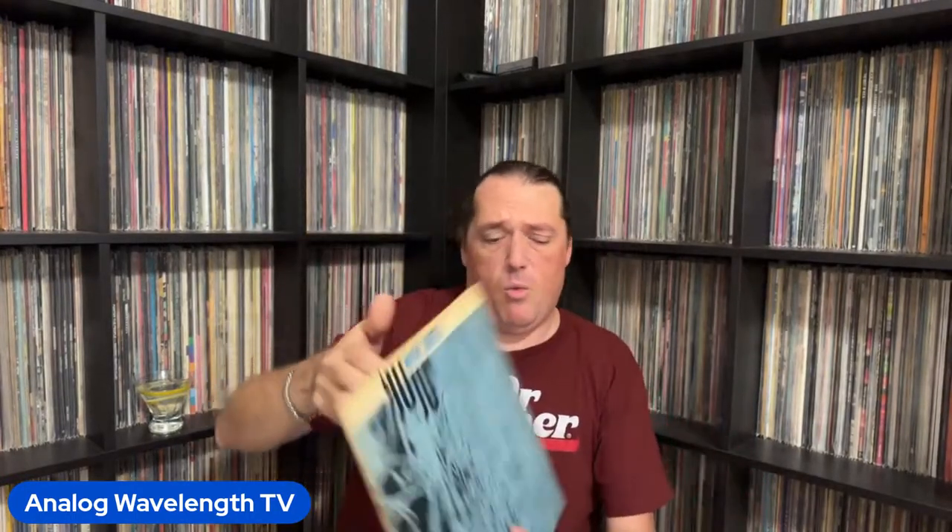This one is a heavy one as well — Wayne Shorter's Juju. This is probably my favorite Wayne Shorter album, pound for pound, that he did for Blue Note. Very, very good.